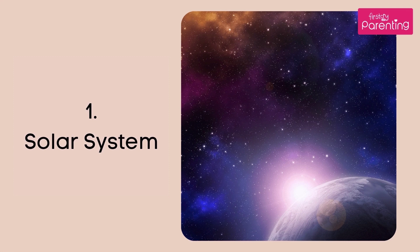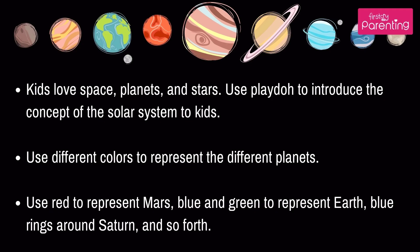Number 1: Solar System. Kids love space, planets, and stars. Use Play-Doh to introduce the concept of the solar system to kids. Use different colors to represent the different planets — red to represent Mars, blue and green to represent Earth, blue rings around Saturn, and so forth.